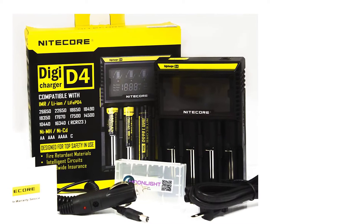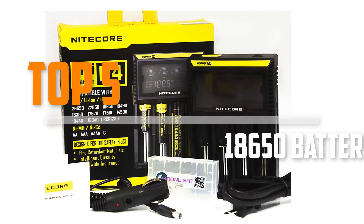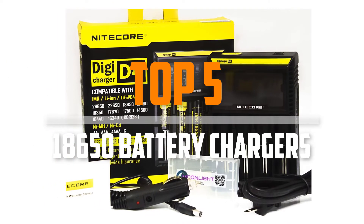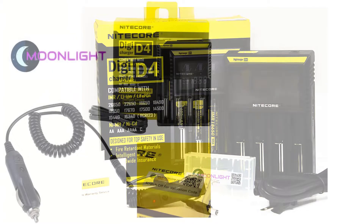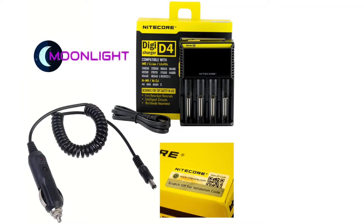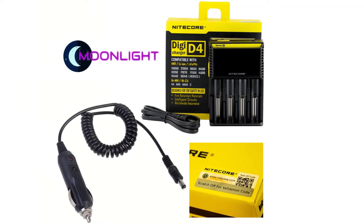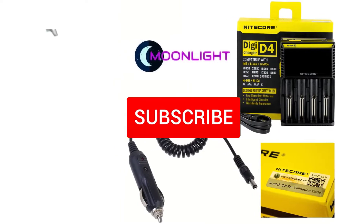Are you looking for the best battery chargers to buy in your budget? In today's video we break down the top 5 best battery chargers available on the market. This list was made based on their price, quality, durability and more. Check out the description below and make sure you subscribe for more reviews.